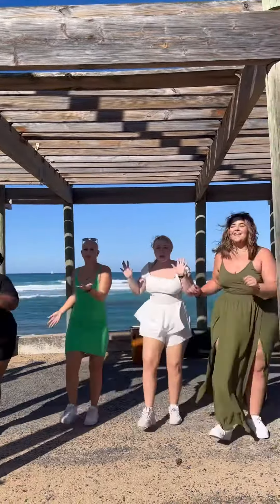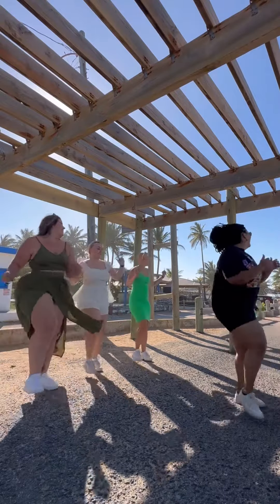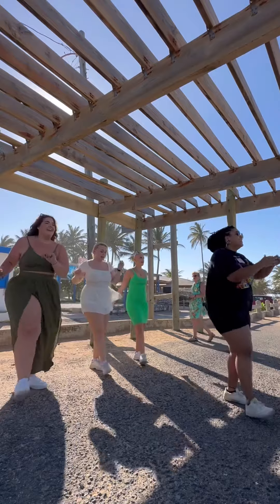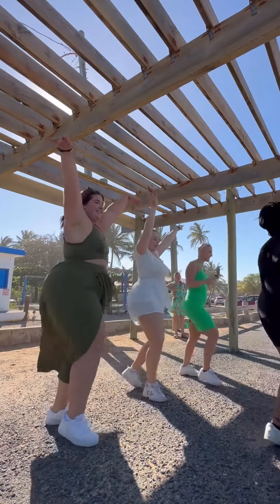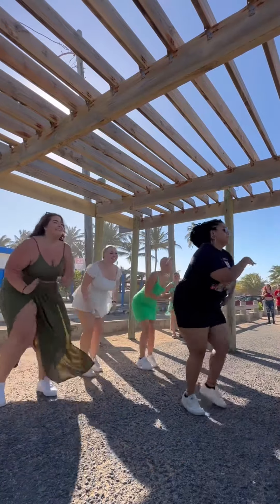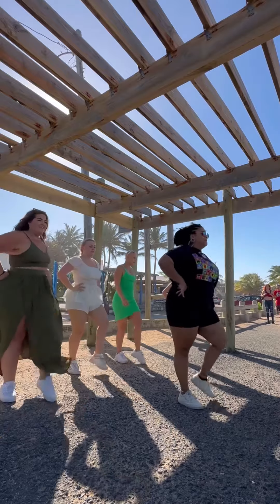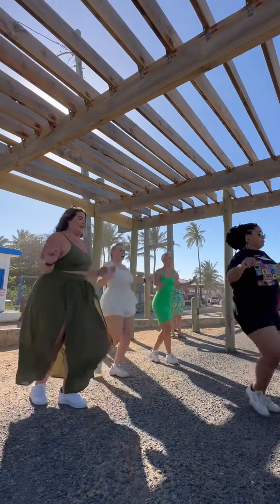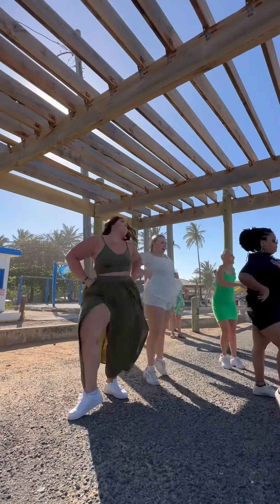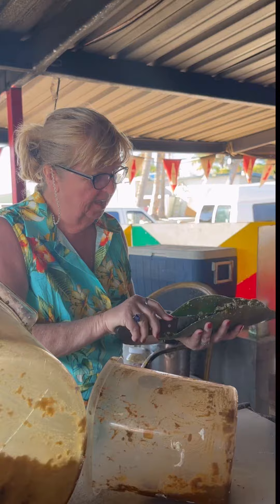The dance sequence started and we performed the full routine.